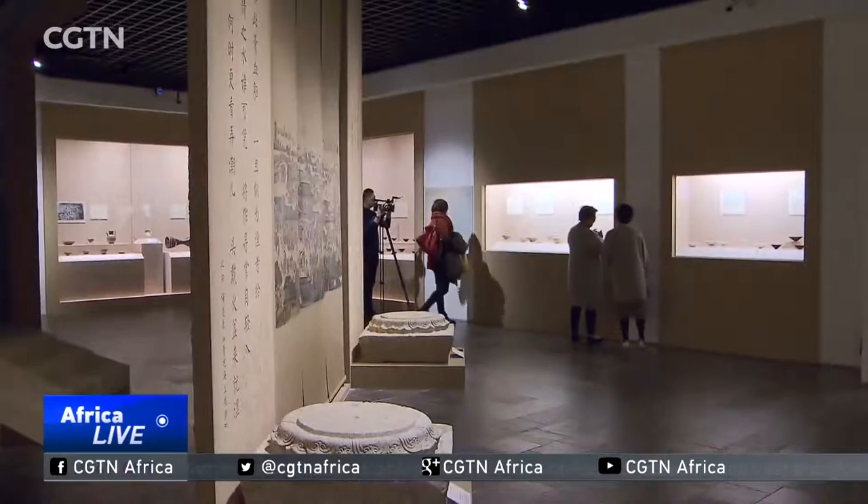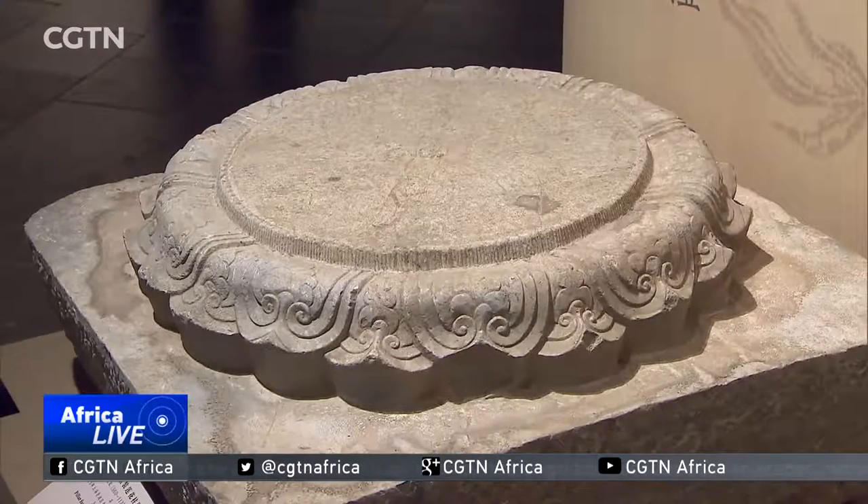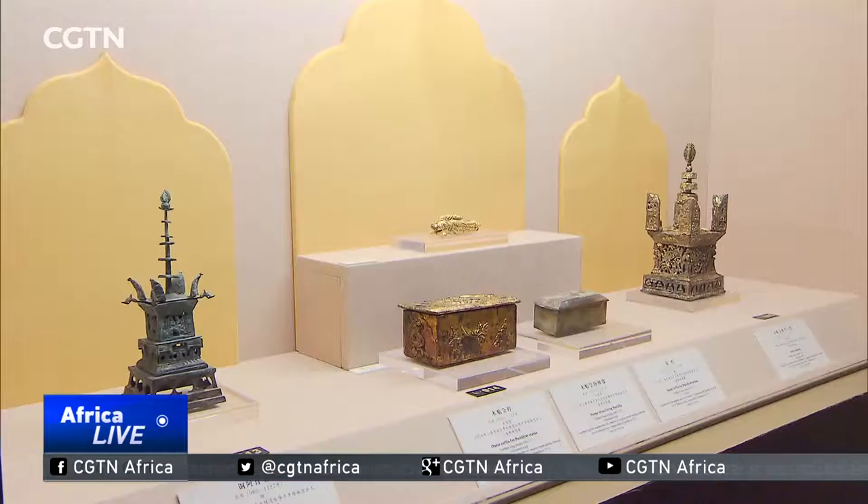The discovery provided clues that ancient Qinglong Town might be buried under the water and the farmland there. This eventually led to its excavation. More than 100 relics provide researchers with information on daily life at the time, including Buddhism worship and traces of trading in the ancient Tang.